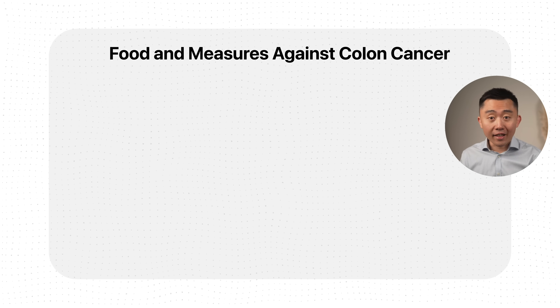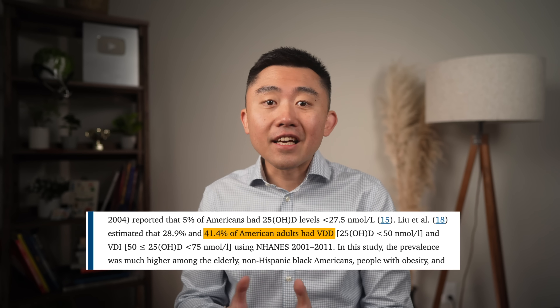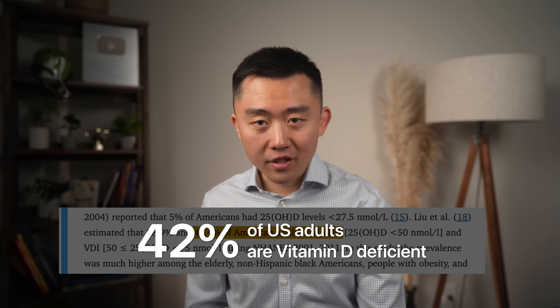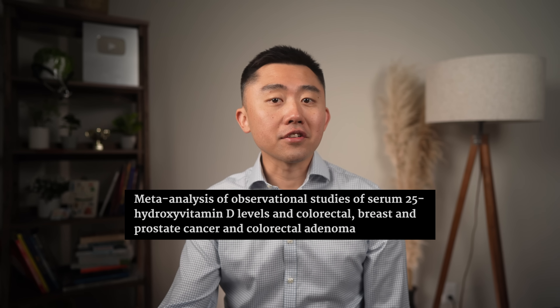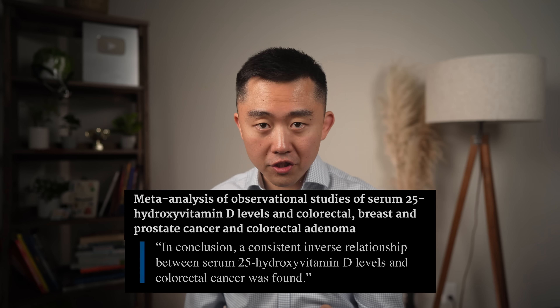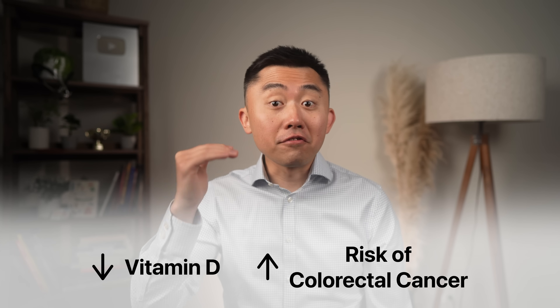One thing you can start today is to make sure you optimize your calcium and your vitamin D. This is important because it's estimated that approximately 42% of adults in the U.S. are deficient in vitamin D. We have case control studies that show an inverse correlation between serum levels of vitamin D and the incidence of polyps in the colon — meaning the lower the level of vitamin D in your body, the higher the likelihood of having colon polyps.